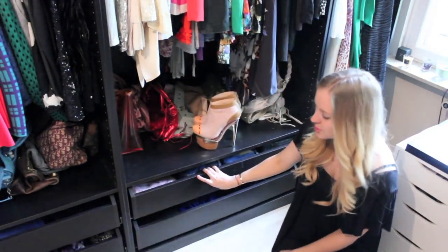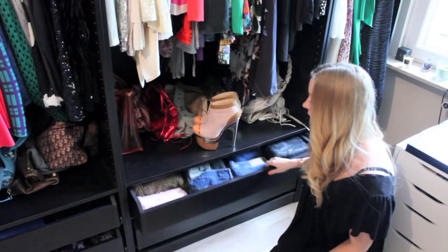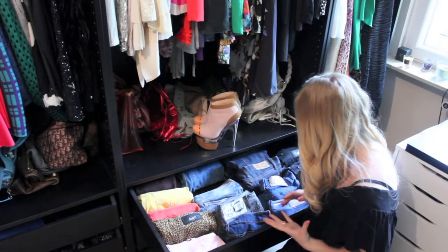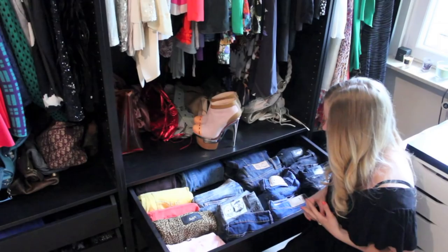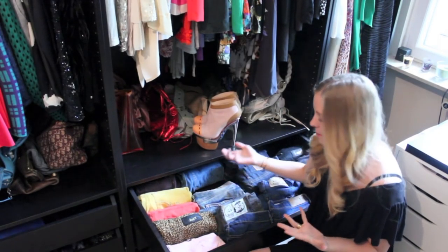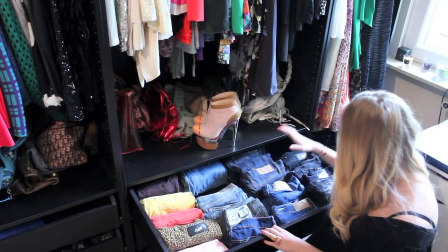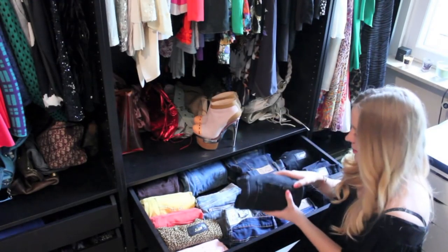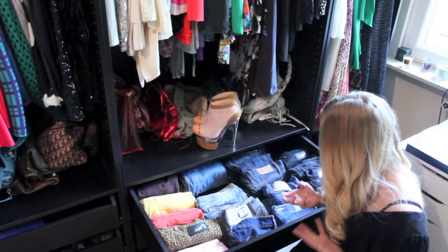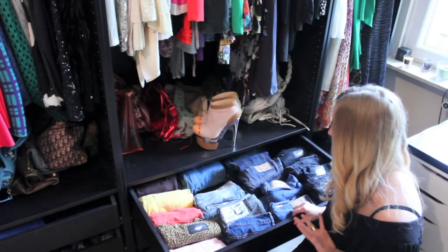I have two more drawers. One of my biggest tips to organize your closet: when I was organizing my jeans I didn't really know how to do it, but then I decided to roll them. You don't really need to iron them, so you can roll them up — I've organized them by color and by wash. You really save a lot of space and you can easily find the one you're looking for. It's the easiest way I found to store your jeans.